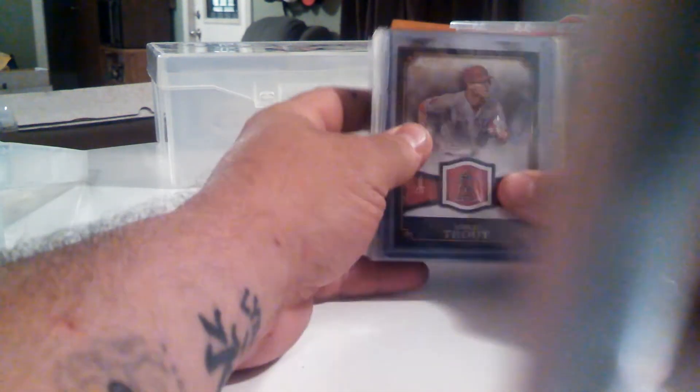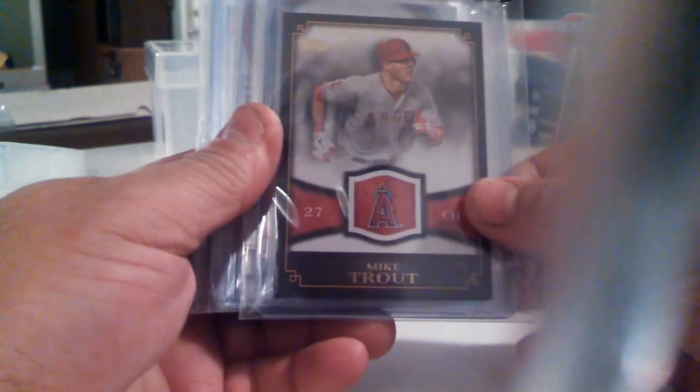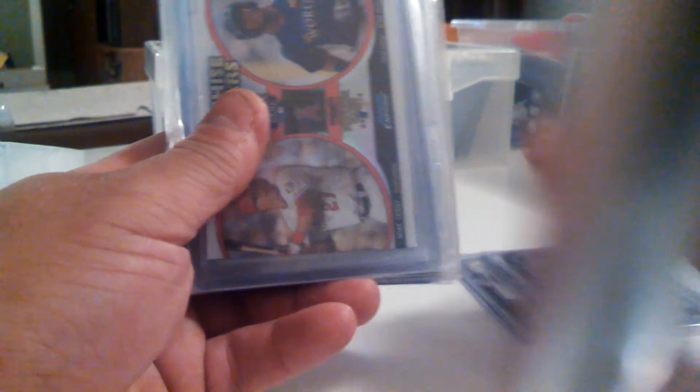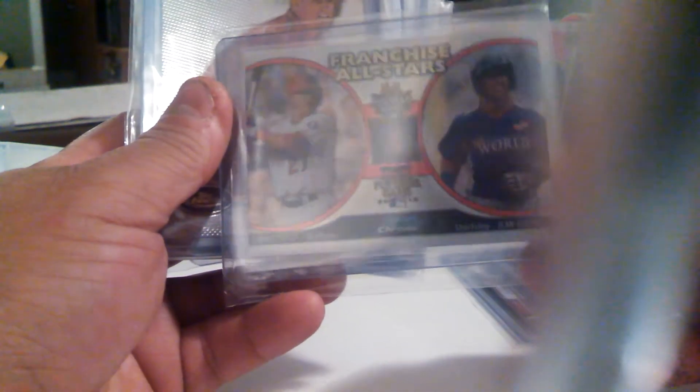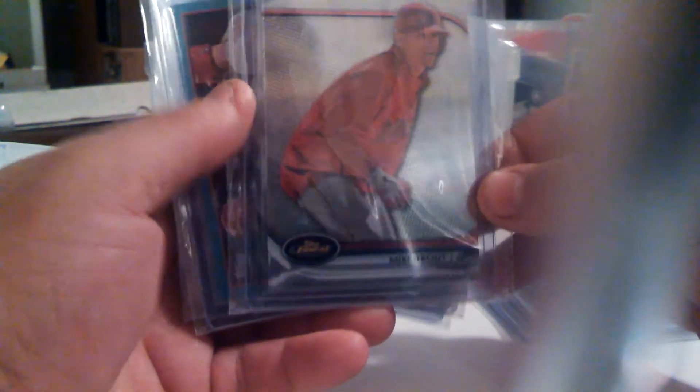Hopefully somebody out here PCs Mike Trout. I'm going to go ahead and go through some Mike Trout cards for you guys. This has Jean Segura with it — another Trout out of Topps Finest.